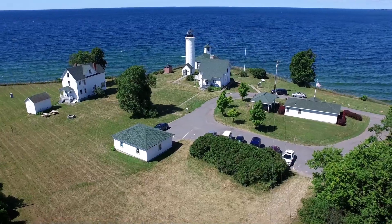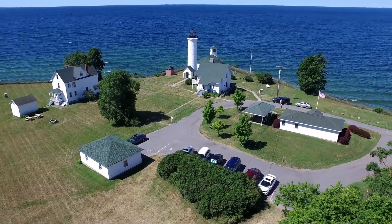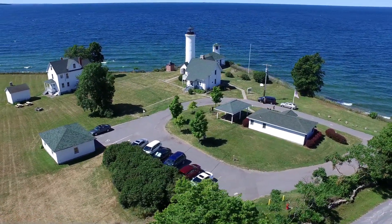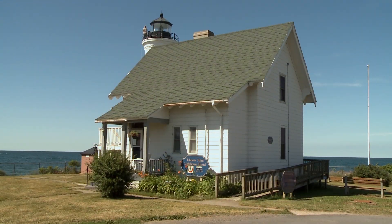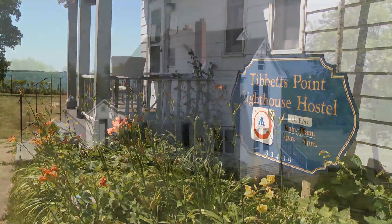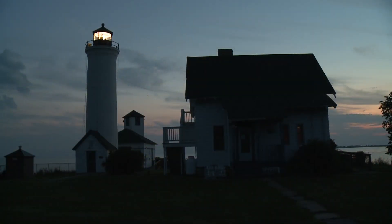The lighthouse complex consists of the lighthouse tower, a two-story keeper's residence built in 1800, a steam fog signaling building with several displays, and an iron oil house. The keeper's house was a Coast Guard station up until 1981. It is now an American youth hostel, along with the assistant keeper's house built around the turn of the century. The tower is still an active light maintained by the Coast Guard.